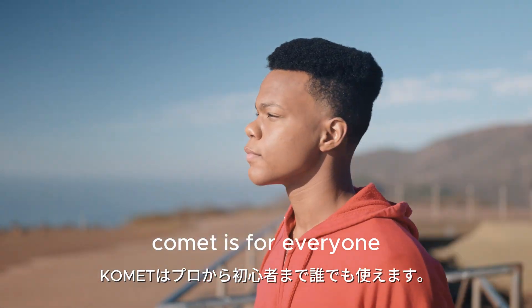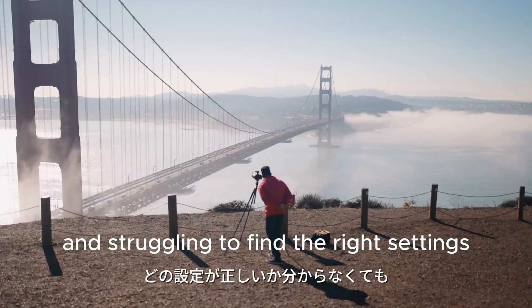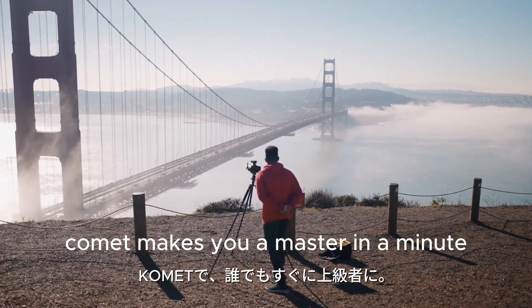Comet is for everyone, even if you're just dabbling in photography and struggling to find the right settings. Comet makes you a master in a minute.